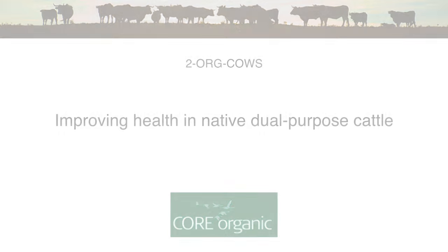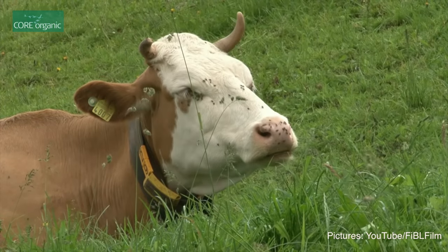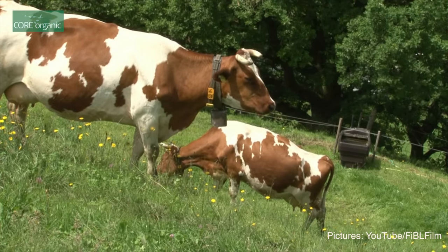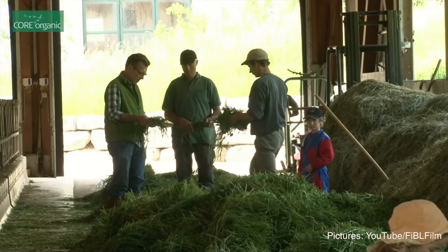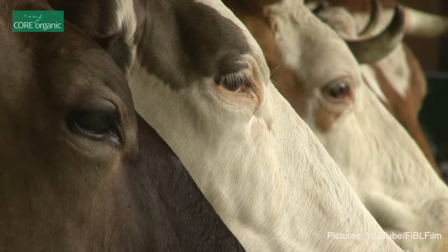The reason why we are so interested in dual purpose animals is because we are convinced that they have some advantages conventional or high milk yielding animals might not have — for instance, certain adaptabilities to environmental factors like heat stress or fodder quality. This is basically why we want to combine dual purpose animals and pasture-based production systems.